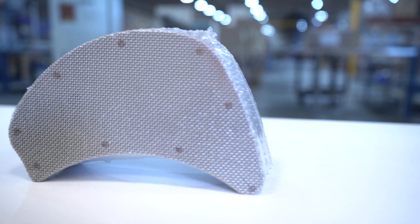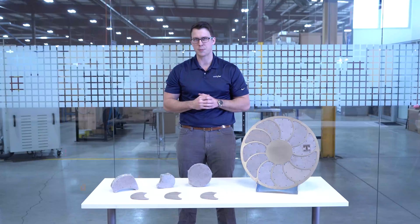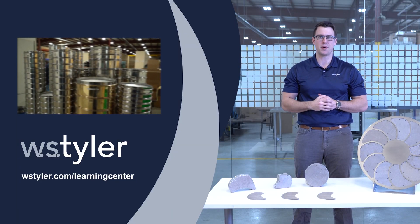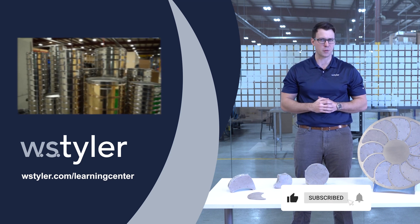If you'd like to learn more about filtration, we do have a learning center on our website filled with video and written information to help you become an expert. Click the link in the video description for more information. To keep up to date with all things W.S. Tyler, hit the subscribe button and click the notification bell. Once again, I'm Sam — thanks for watching and have a great day.